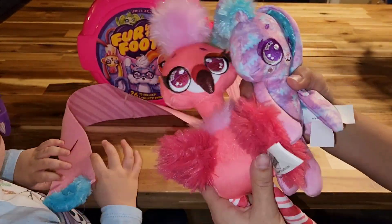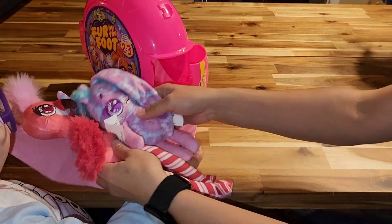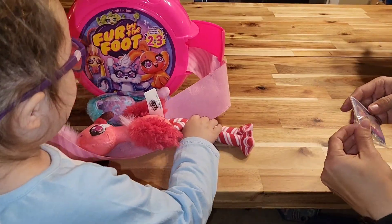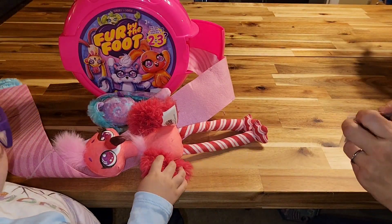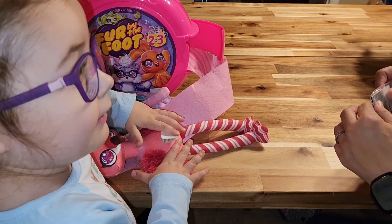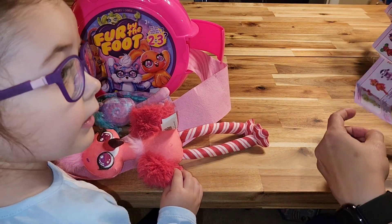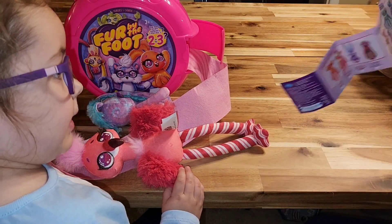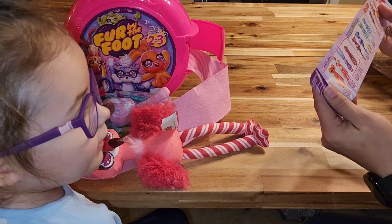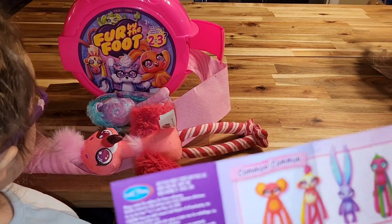I feel like we do have the bunny — didn't we already have the bunny? We do. We got a double. Alright, we'll hold on to these and look at the book. I think the bunny was cotton candy. Yeah, we got a double — yep, cotton candy bunny, that's right.